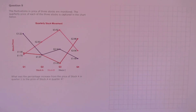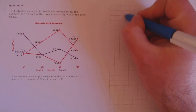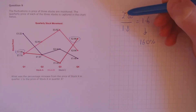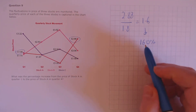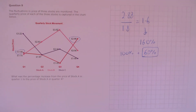Question 9. The fluctuations in price of three stocks are monitored. The quarterly price of each stock is captured in the chart below. What was the percentage increase from the price of stock A in quarter 1 to the price of stock A in quarter 4? Stock A in quarter 1 is £1.80, and in quarter 4 it's £2.88. So £2.88 divided by £1.80 gives 1.6, meaning £2.88 is 160% of £1.80, which corresponds to a 60% increase.